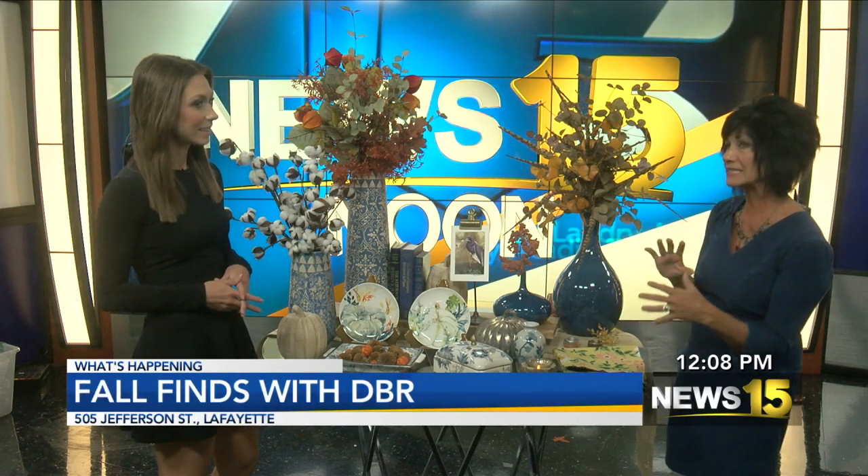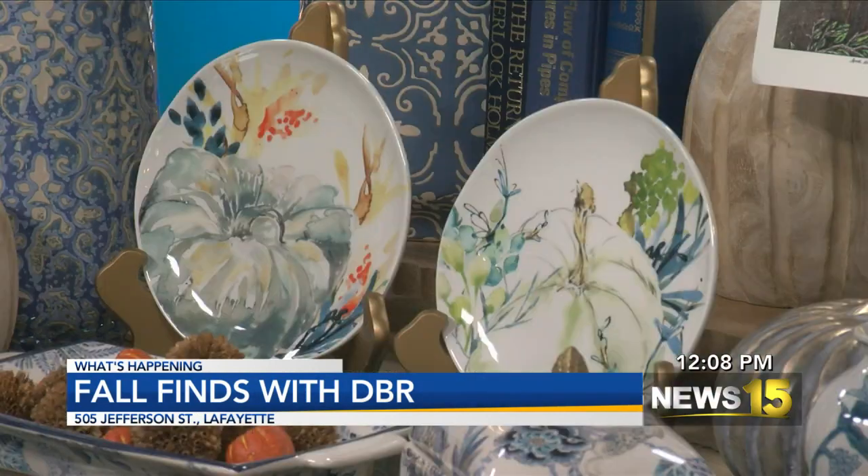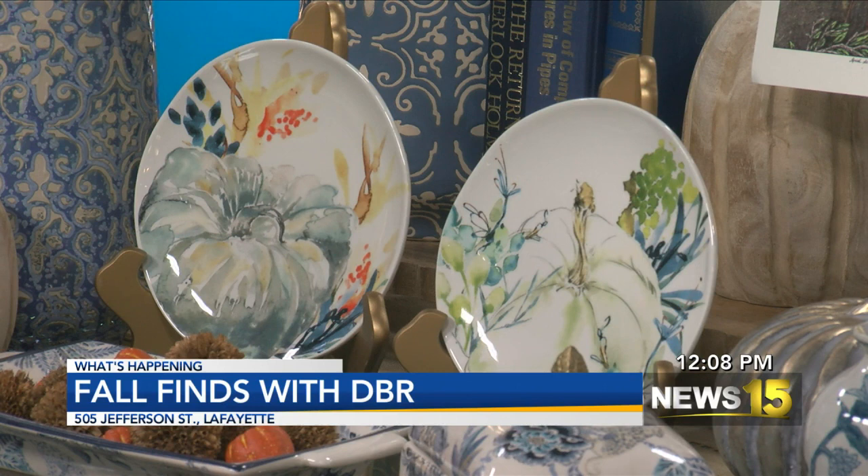We've been talking for the last couple of months that blue is the color — we all love blue and we have it in our homes — but we're getting ready to start decorating for Thanksgiving. Our families are coming in, and we want to take some of those traditional Thanksgiving colors and add them into our blue. So I brought some items from the store and some things you may actually have at home, just to give you different ideas on how you can incorporate that and still keep your blue.